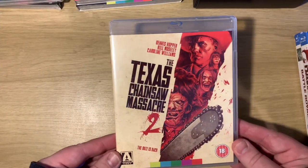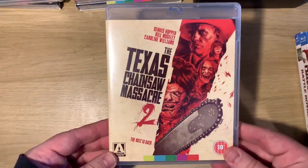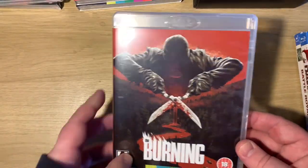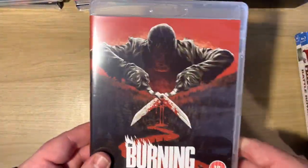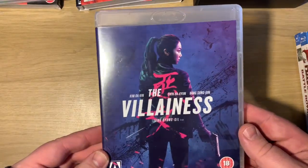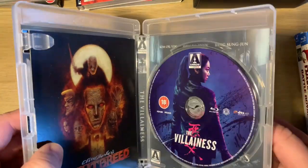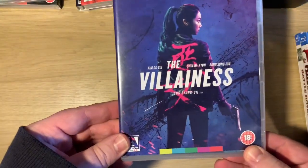Then we have Texas Chainsaw Massacre 2 - pretty dire to be honest, but still enjoyable. It's a Texas Chainsaw so you can't go wrong, though everybody knows the first one's the best. Then we have The Burning - Blu-ray and DVD - which I actually quite enjoyed. I 100% preferred this to the first Friday the 13th, really good. Then The Villainess, which is an Asian version of John Wick more or less.